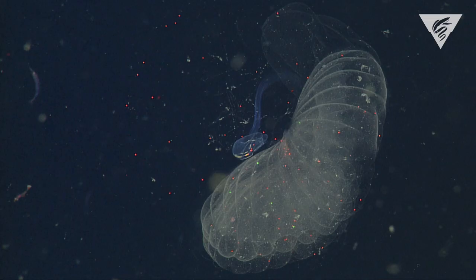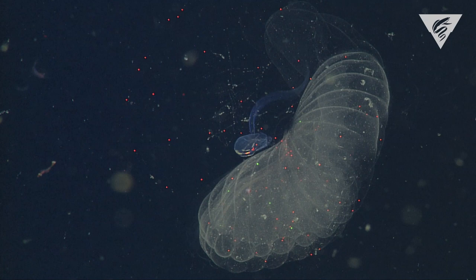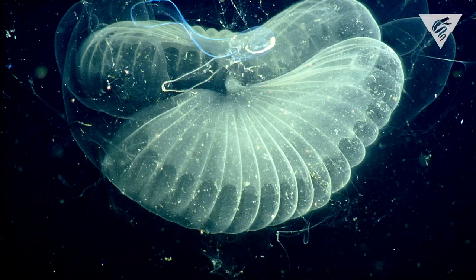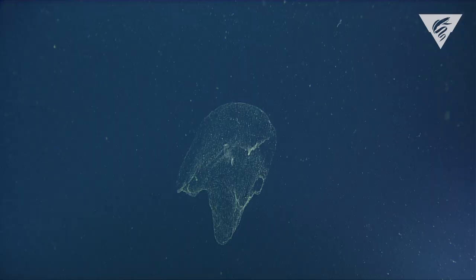Using the DEEP-PIV instrument, we were able to observe for the first time mid-water filter feeders ingesting plastics, and these filter feeders are actually called giant larvaceans.